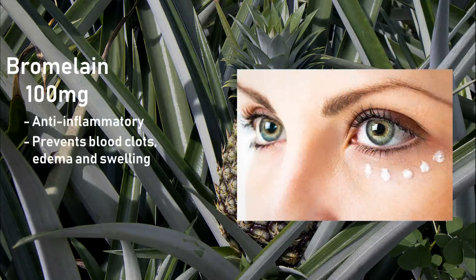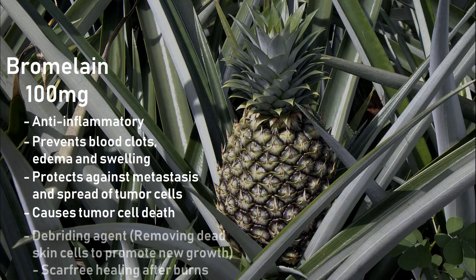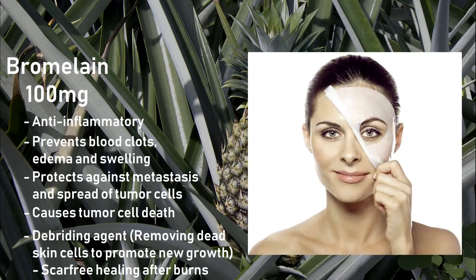In beauty terms, it's going to reduce puffiness. It has been shown in preclinical studies to be protective against metastasis and spread of tumor cells, and can cause necrosis of tumor cells by increasing the production of specific enzymes. It is used as a debriding agent in burn victims and has been shown to promote scar-free healing of deep second-degree burns, which may translate to smoother, softer skin.